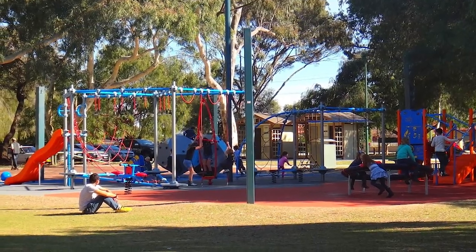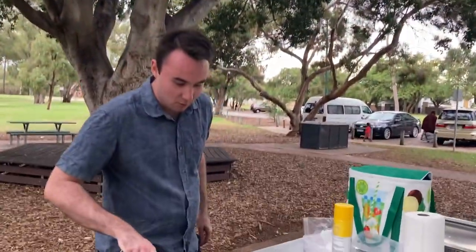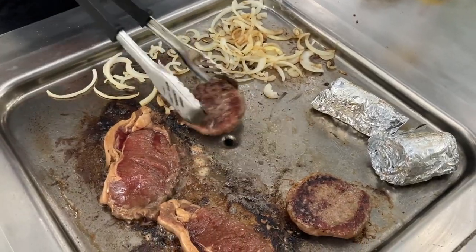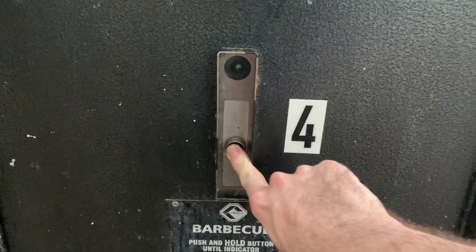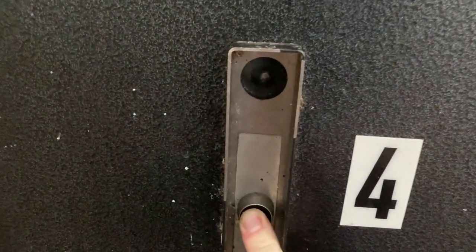There's also plenty of playgrounds and exercise equipment for you or your whole family to enjoy. So we've found ourselves at the lovely little public barbecue here — very easy to use, just a simple little on switch, about five minutes to heat up and a click of a button. Simply press the button and wait for the hot plate to heat up.